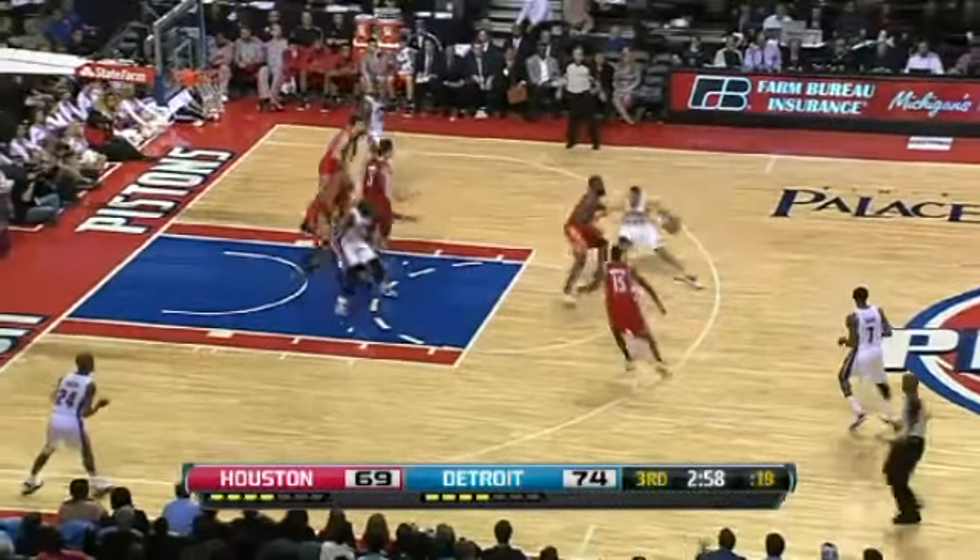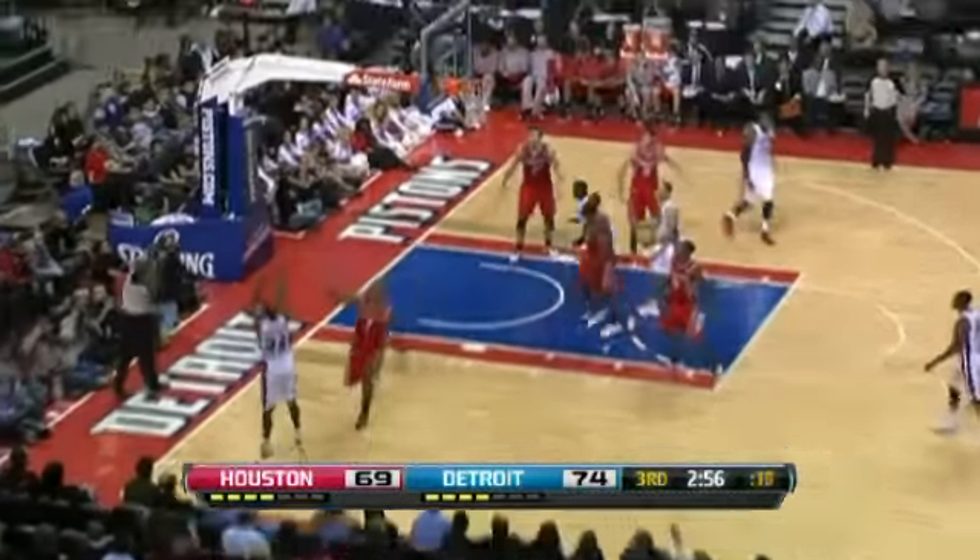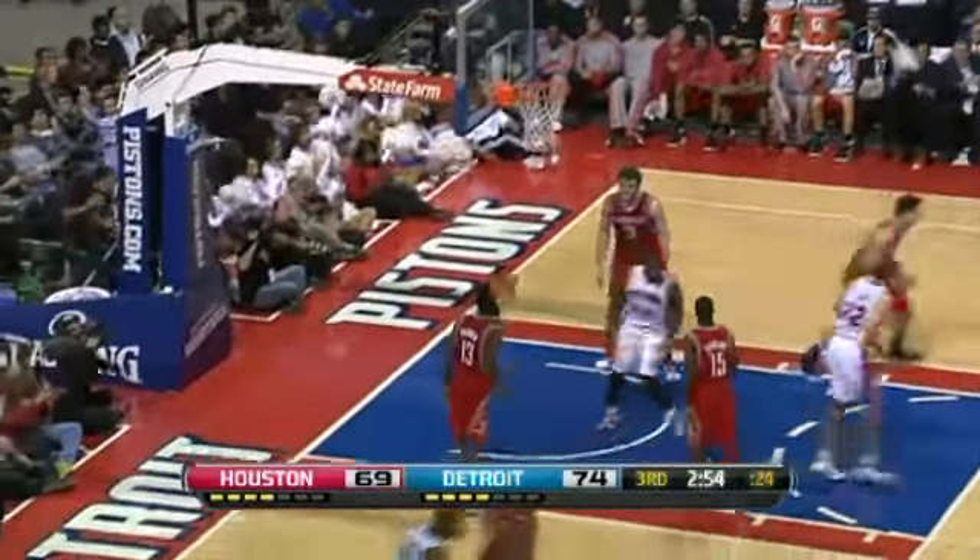Tayshaun Prince with the pass to Kim English for three — got it. He had eight points on the night.